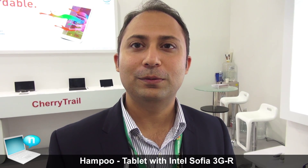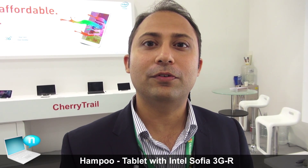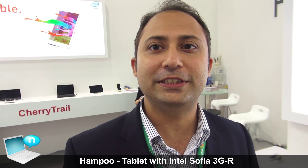Good afternoon, I am from Hampu. Today we are at Computex and we have launched some of our products on Sophia 3GR.